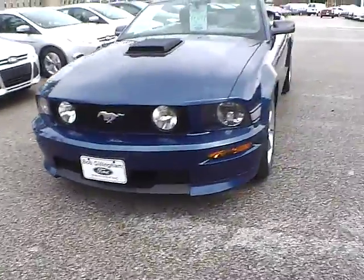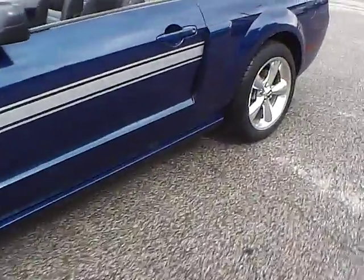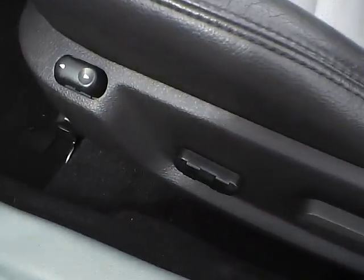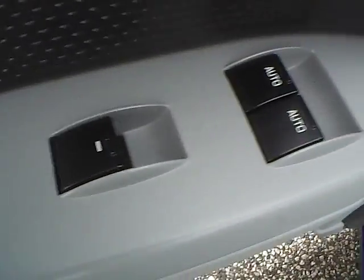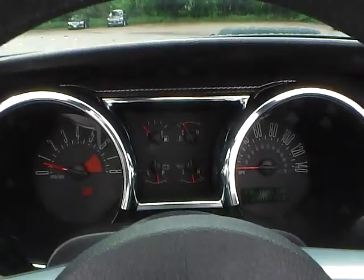So let's take a look at the interior of the vehicle. Inside we have gray and black leather interior, with a power driver seat. We also have power windows, power door locks, and power mirrors. We also have cruise control and a nicely lit up gauge cluster.